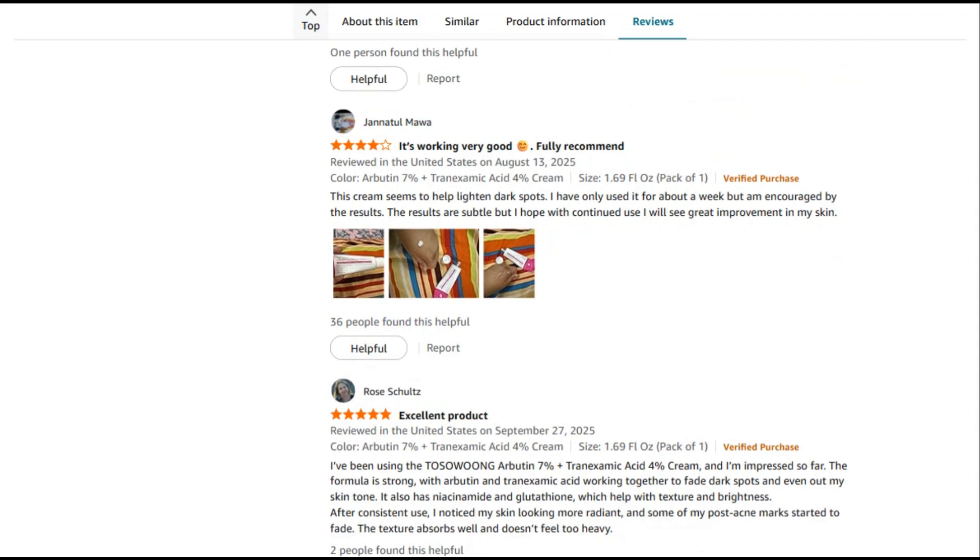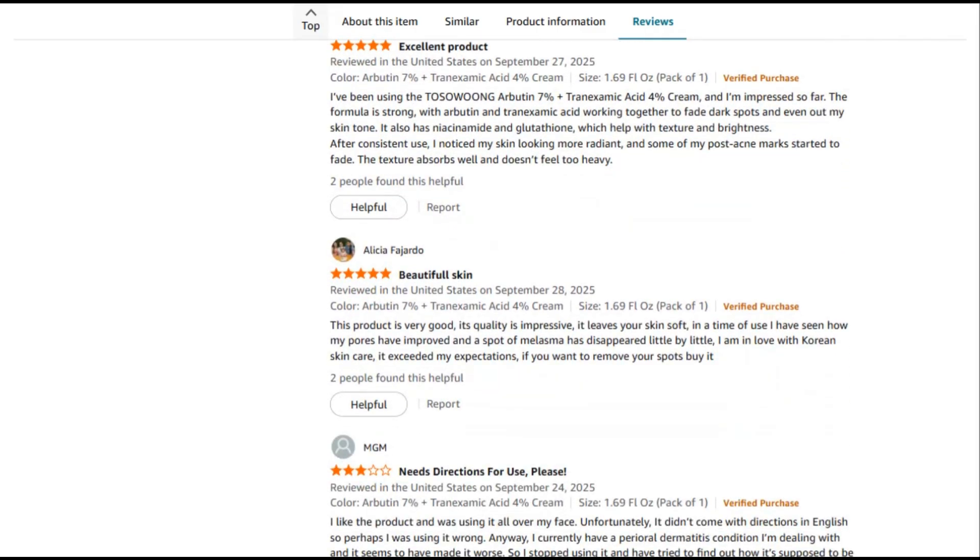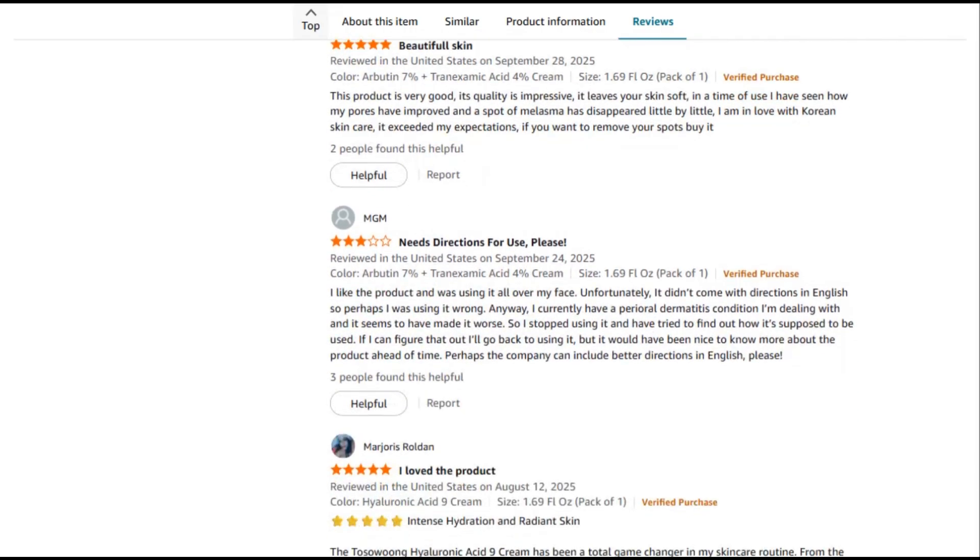Bottom line? Tseo Wong's Arbutin Plus TXA Cream is legit K-beauty backed by real ingredients at effective concentrations. Perfect for serious hyperpigmentation concerns. Just remember, skincare is a marathon, not a sprint. Thank you for sticking till the end. Glow responsibly.